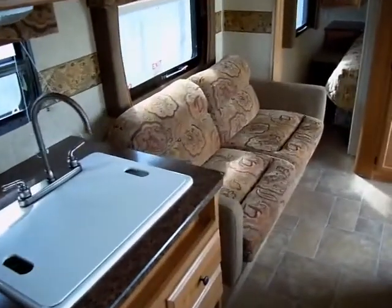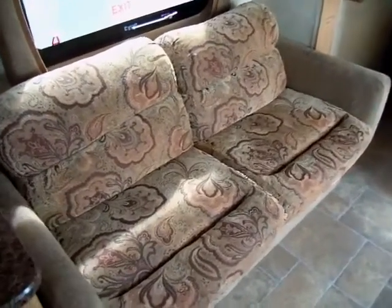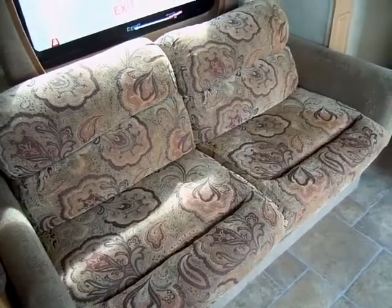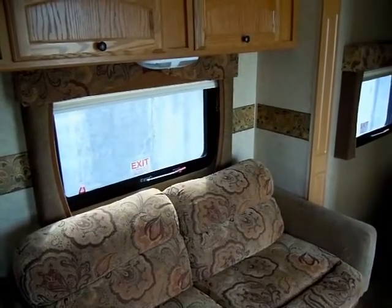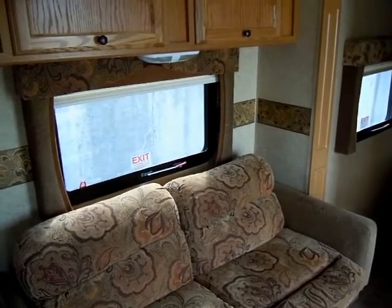Now let's turn back this way, walking towards the front of this Dutchman Lite. The sleeper sofa — this sleeper sofa and the kitchen, you might remember, are in the double slide room.